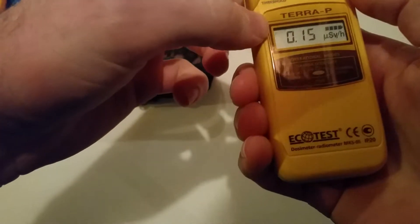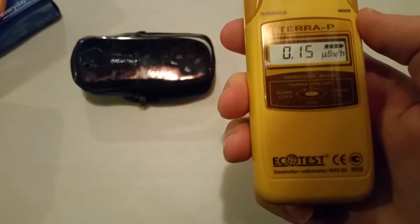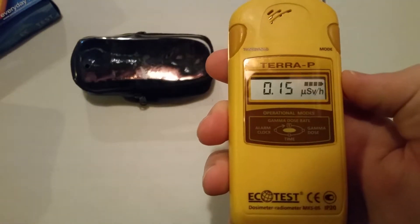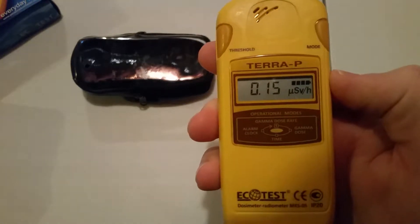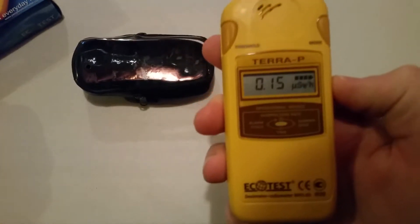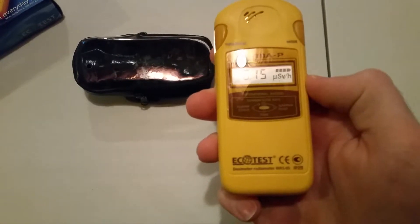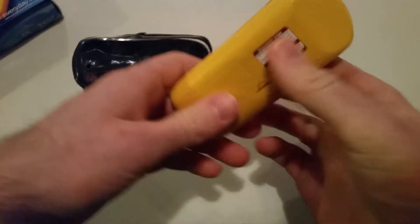I just turned it on — it measures in micro sieverts per hour. Right now we're at 0.15, which is still normal background radiation.